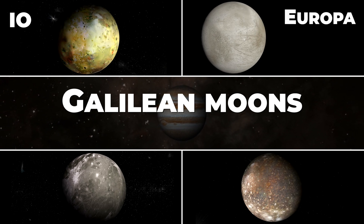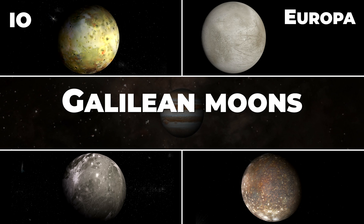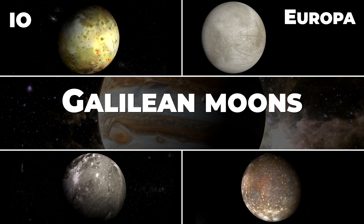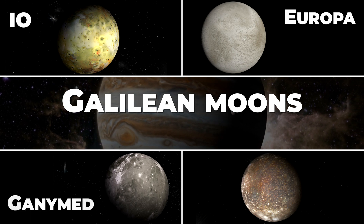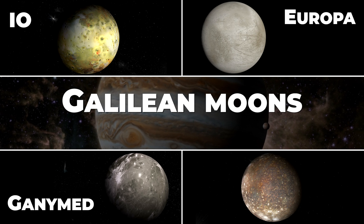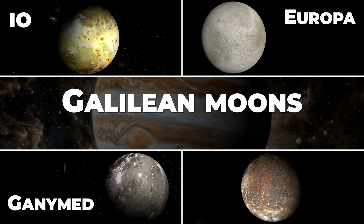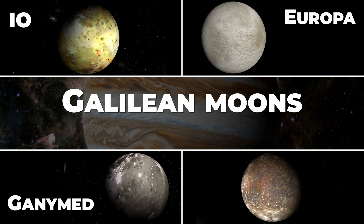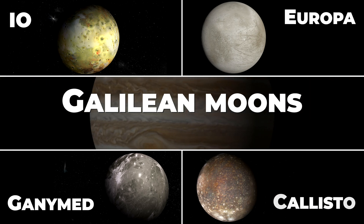Europa is believed to have a subsurface ocean of liquid water beneath its icy surface, making it a potential candidate for extraterrestrial life. It also has complex surface features including cracks and ridges. Ganymede is the largest moon in the solar system — even larger than the planet Mercury — with complex geology including craters, mountains, and valleys, and is believed to have a subsurface ocean. Callisto is the third-largest moon in the solar system, heavily cratered with a surface largely unchanged for billions of years, and is also believed to have a subsurface ocean of liquid water.